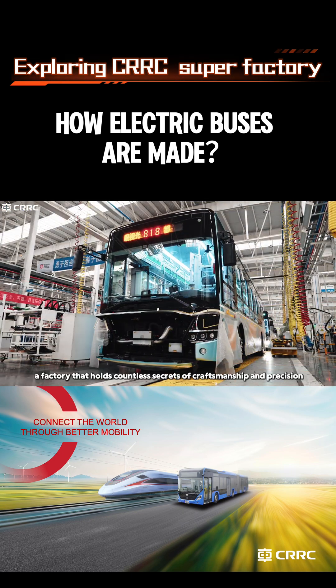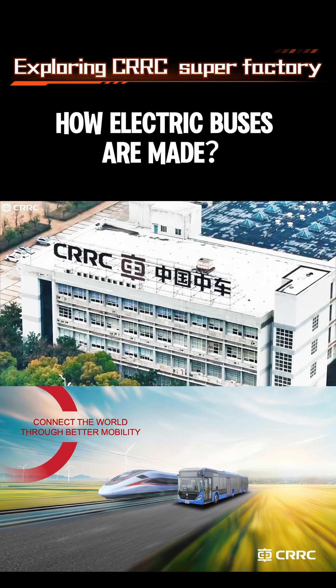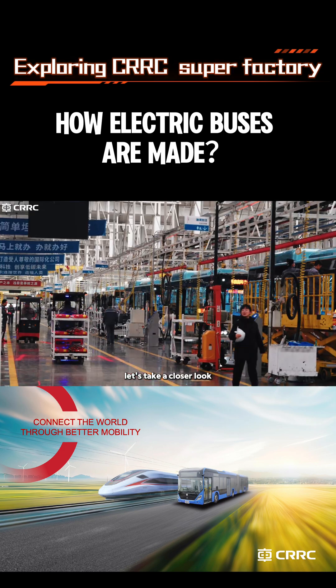Behind that impressive number lies a factory that holds countless secrets of craftsmanship and precision. So how is a modern bus actually made? Let's take a closer look.